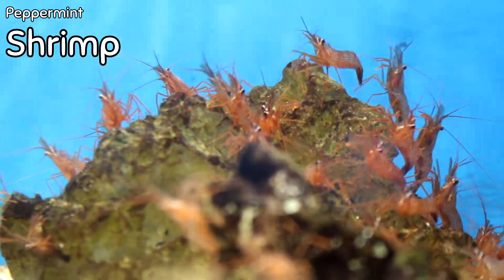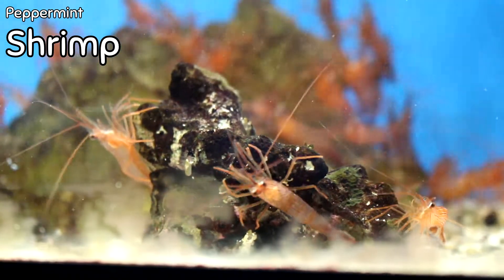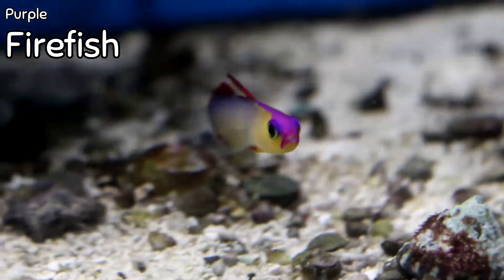We've got peppermint shrimp in stock and I think I've got about a hundred of them. We have been missing these for a long time — even though I always put them on the order, I've been zeroed many many times in the past couple months. So if you're looking for peppermint shrimp, I've got a ton.